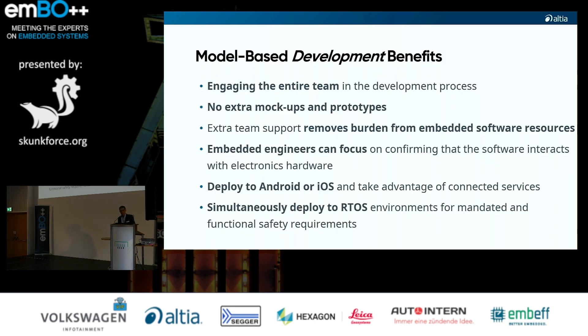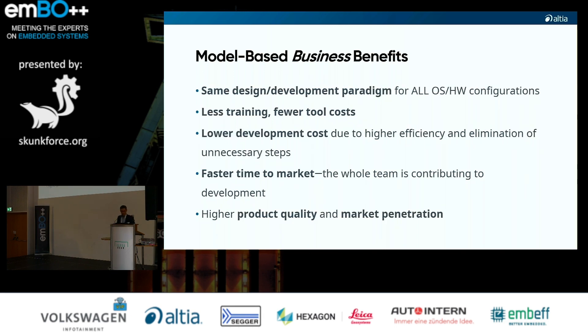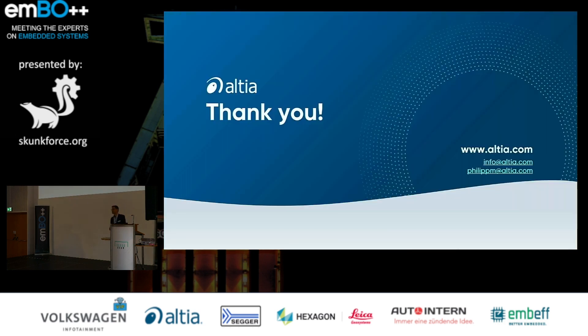The benefits for development are: it engages the entire team, no extra mock-ups or prototypes are needed since that's already done in the tooling, and embedded engineers can focus on how software interacts with hardware. The tooling allows deployment to Android as well as real-time operating systems. Business benefits include the same design and development paradigm across all OS and hardware configurations, less training and lower tool costs, and with higher quality you can achieve faster time to market and better market penetration.